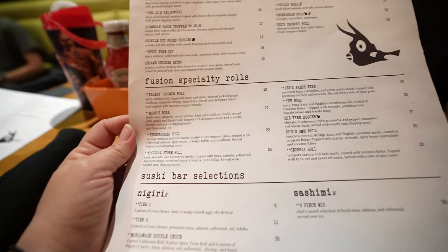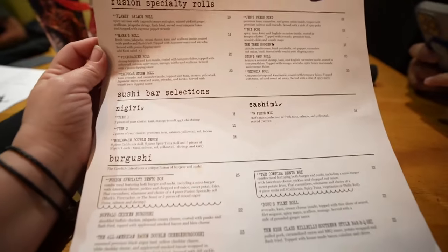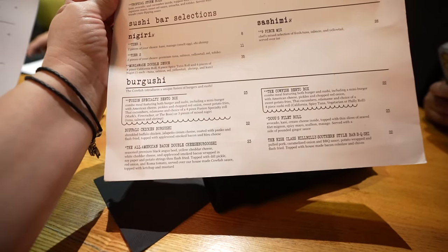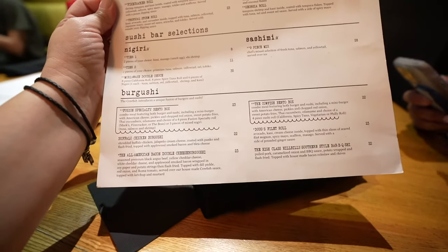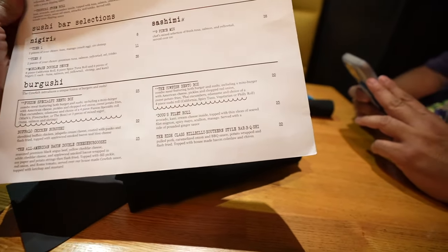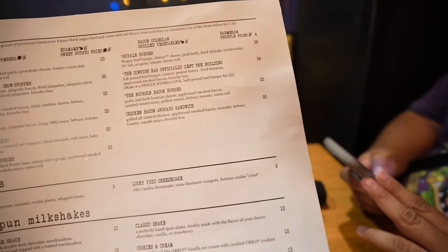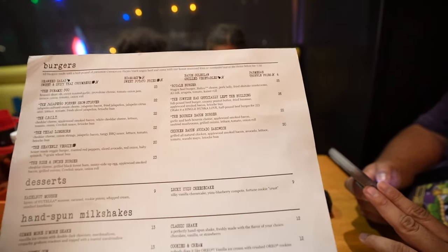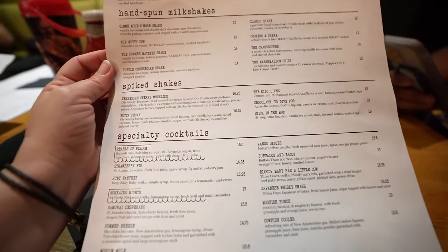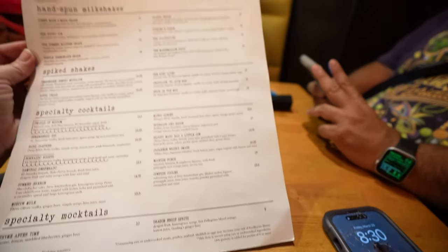They also have fusion specialty rolls and a sushi bar selection. Then there's the Burghushi — a combination of sushi and a burger. I think that's what I had last time, the All-American Bacon Double Cheese, and those were delicious. In the back you've got your regular burgers and one chicken sandwich — the Chicken Bacon Avocado Sandwich — which sounds really good and is what I'm going to get. They also have two desserts, hand-spun milkshakes, spicy shakes, specialty cocktails, and mocktails.